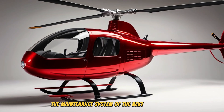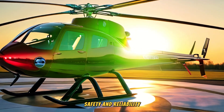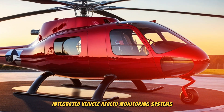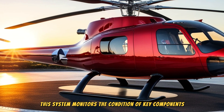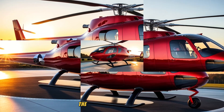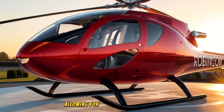The maintenance system of the next generation Robinson helicopter will be designed to improve efficiency, safety, and reliability. The helicopter may be equipped with an integrated vehicle health monitoring system that monitors the condition of key components such as rotors, engines, and transmission systems in real time. Data is collected and analyzed to detect potential failures before serious damage occurs, allowing for predictive maintenance.